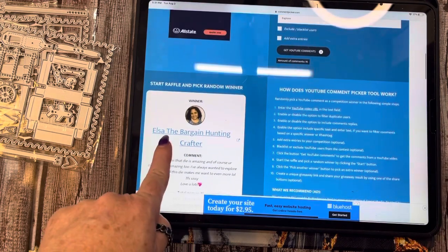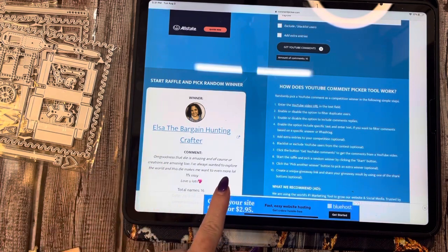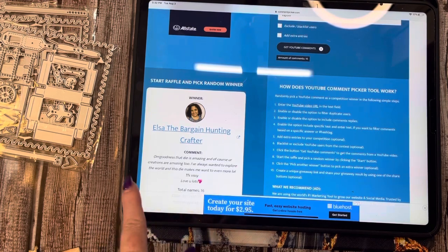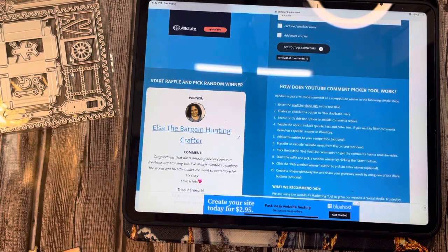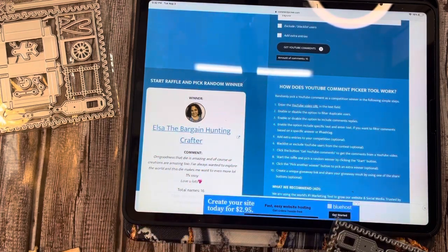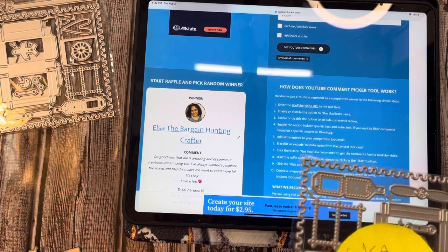Our first winner is Elsa, the Bargain Hunting Crafter! She said, 'Oh my goodness, that die is amazing and of course your creations are amazing too. I've always wanted to explore the world and this die makes me want to even more. Thanks for sharing, love you lots!' Love you too, sweetie pie! I'm going to put Miss Elsa's name right here — I do have your address, so I will be getting that out to you. Congratulations!